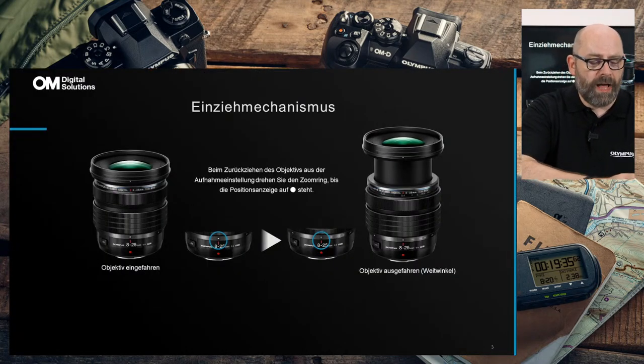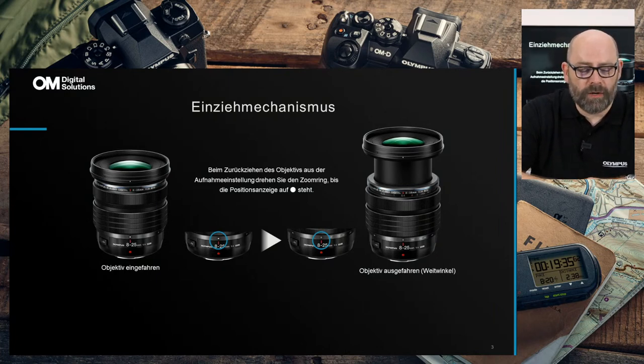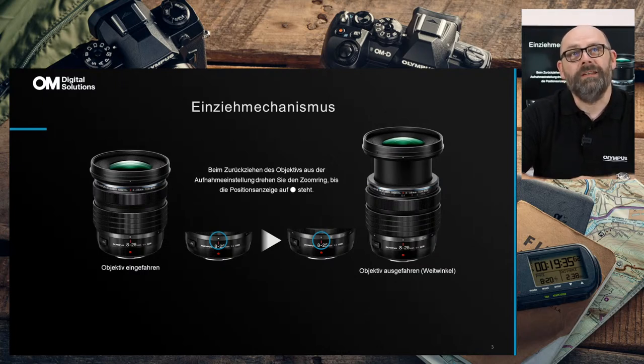Es kommt natürlich die Frage: Wie lange hält diese Parkposition? Ist das etwas, das sich irgendwann ausleiert? Wir können aus Erfahrung sprechen — beim anderen Ultra-Weitwinkel, dem 9-18mm, gibt es eine ähnliche Parkposition, da noch mit einem Schieberegler. Das hält auf jeden Fall extrem lange; das Objektiv gibt es schon seit etwa zehn Jahren auf dem Markt. Wir haben in Japan eine Teststation — ein Roboter, der immer nur die Parkposition raus- und reinfährt — und nach mehreren tausend Mal ist alles noch einwandfrei. Also von meiner Seite aus keine Bedenken.